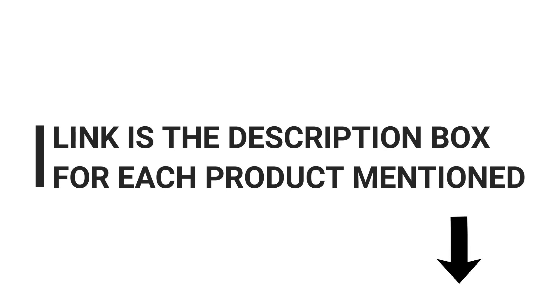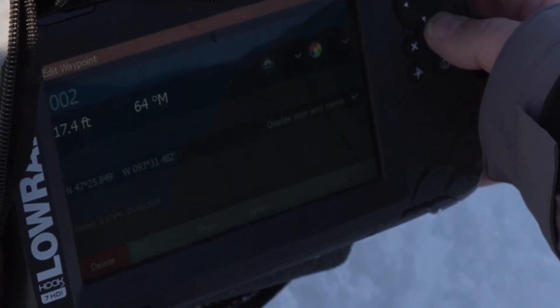Whether you're a beginner or a seasoned angler, stay tuned to discover the best fish finder that suits your needs and budget.